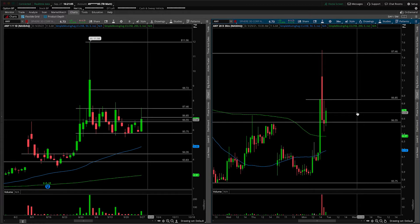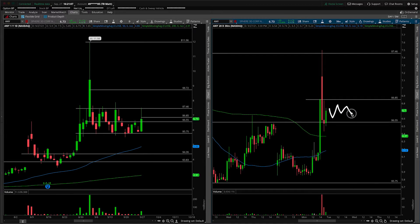$6.85 is kind of that next area. So if we consolidate in here, maybe there's an initial breakout up and over that $6.85 to get us to the top of the range, and then you would want to see it not violate that on any sort of pullbacks — that would then have to become the line in the sand.